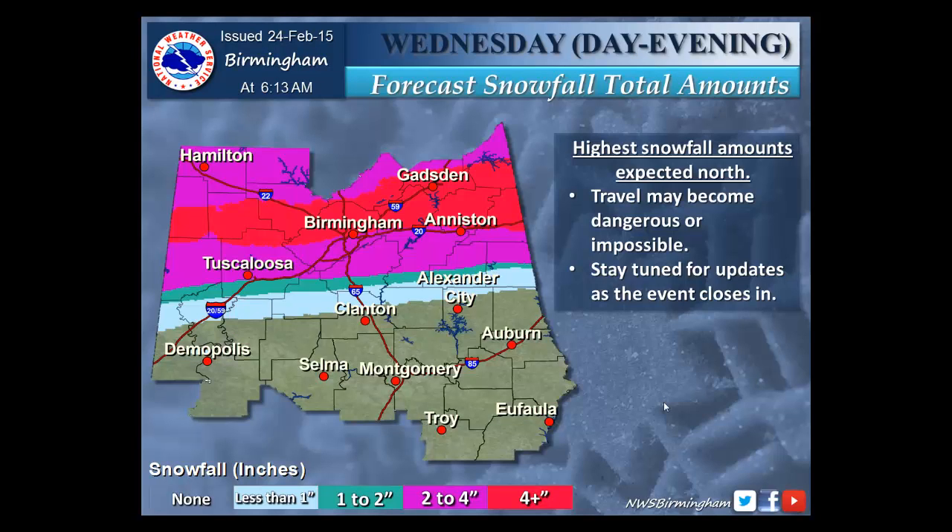This slide shows the current expectations for total snowfall accumulation across the area from Wednesday morning through Wednesday evening. These amounts are still likely to be refined as we get closer to Wednesday morning as new information becomes available. So be prepared for changes as we get closer.